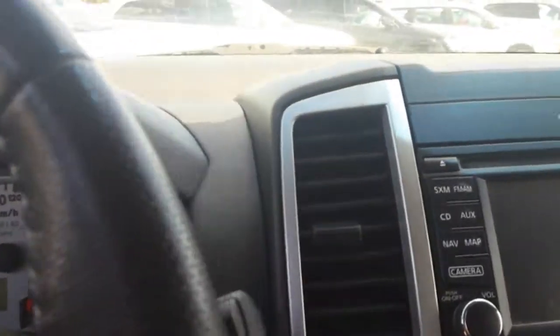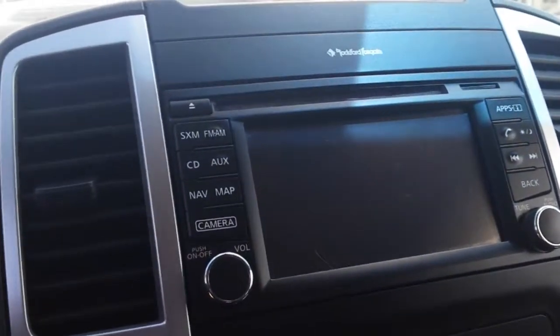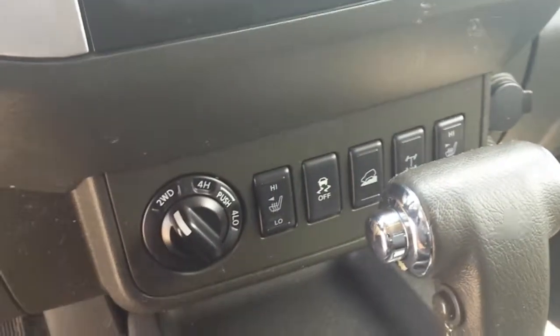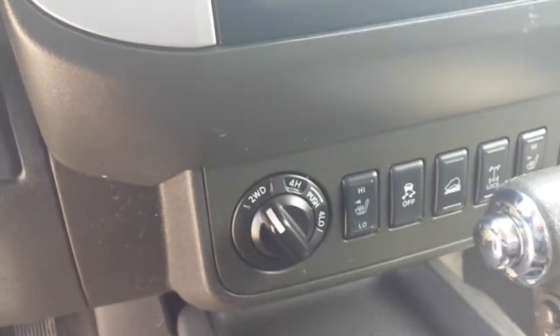It's got the white gauge package as all Pro 4X's do, Rockford Fosgate sound system which is an upgrade, and there is your navigation and backup camera, coming down here to your heater and then your other switches down here in the bottom for the locking diffs, heated seats, and tow mode.